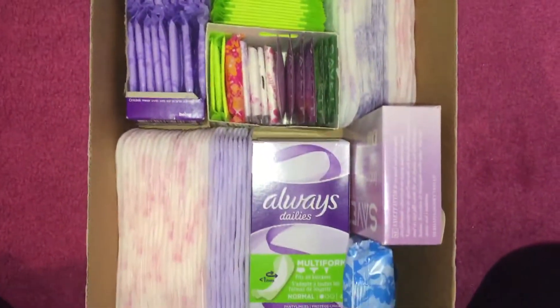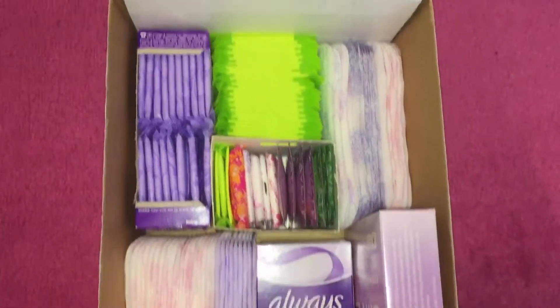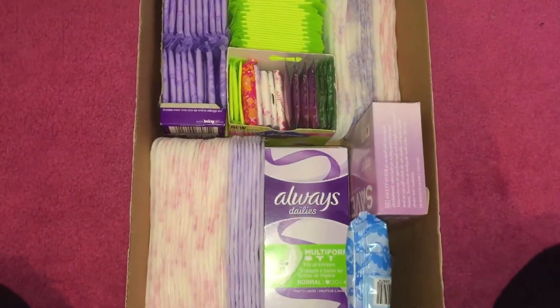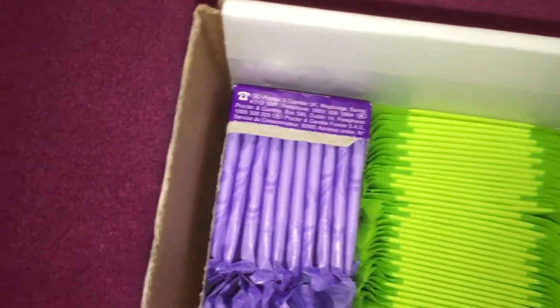Hi guys, so today I'm doing an updated panty liner stash for you guys, and this is for April 2016. This is what it currently looks like, so I'm just gonna start up here at the back.